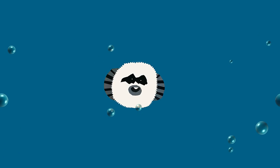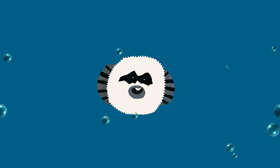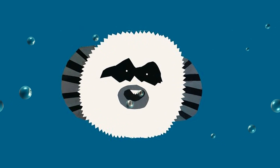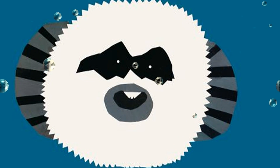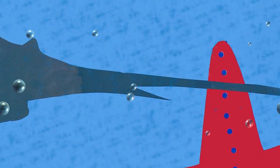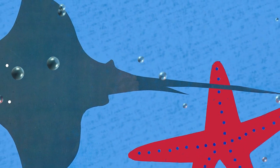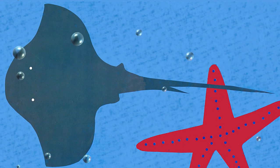When the puffer is afraid, it swallows lots of water or air and blows itself up into a prickly ball too large for most other fish to swallow. The stingray has a stinger on its long thin tail. It rests on the bottom of the ocean, hidden in the sand, and only stings if it is disturbed or frightened.